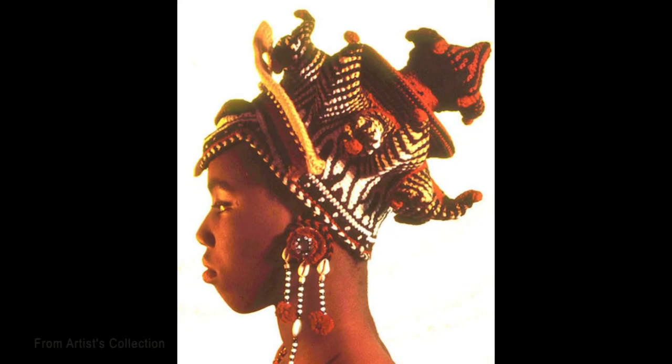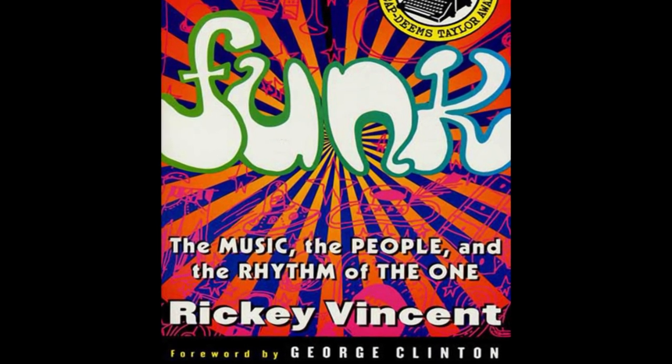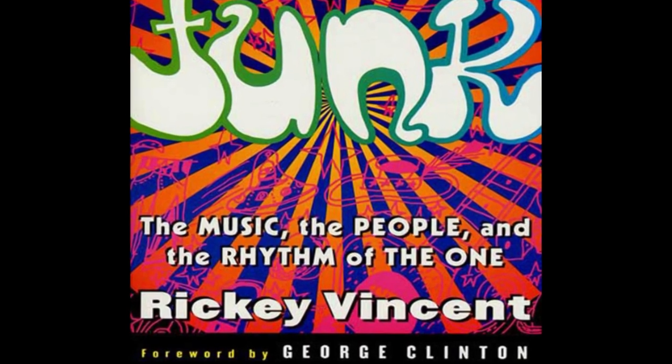Bailey's work is also influenced by ancient African history, African-American literature, and the urban funk aesthetic which has evolved since the 1970s.